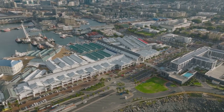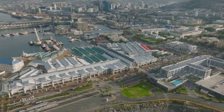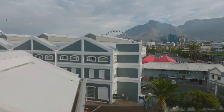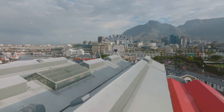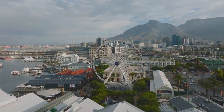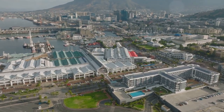Picture this: a kaleidoscope of shops ranging from international designer boutiques to local artisanal crafts. The Waterfront is a shopper's paradise, where you can find anything from African art to Zulu beadwork, all under one roof. But it's not just about shopping — the gastronomic delights on offer are as varied as the shopping, with a smorgasbord of restaurants and eateries catering to every palate.